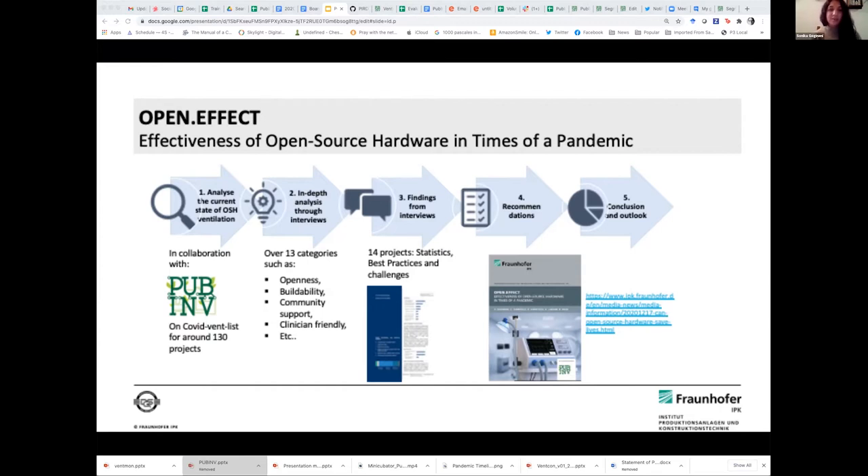The COVID pandemic came and we saw a massive rise in COVID projects. And we thought it was a perfect time to go ahead and see what the communities are doing together and how effective they've been in actually solving the problem. We particularly focused on ventilators because they're not all that easy to develop and also because they have very strict regulations with respect to medical approvals. So we wanted to see how the open source community handled this challenge and how effective they've been.